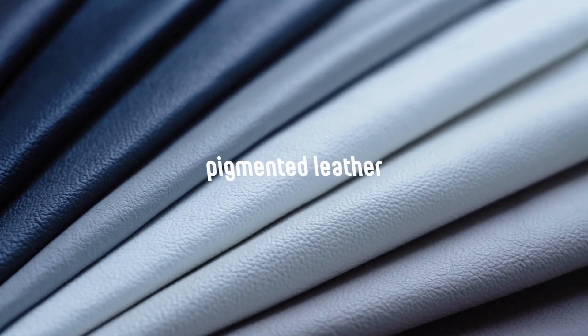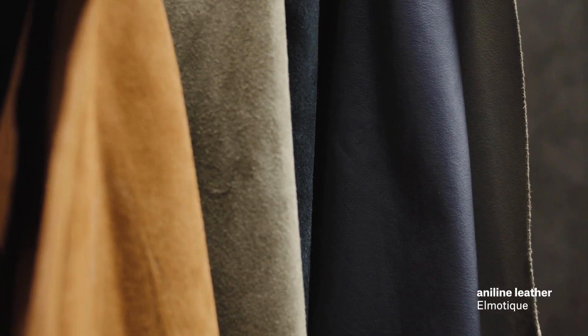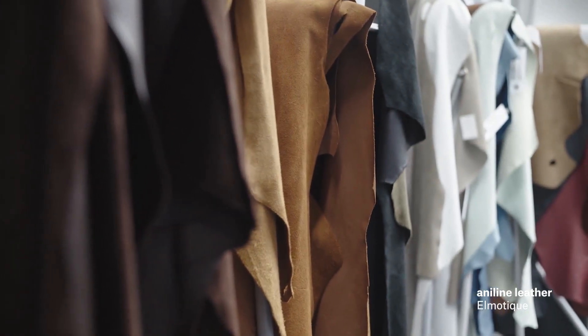We also classify pigmented, semi-aniline, and aniline leather as natural upholstery materials. Aniline leathers are demanding to maintain, but maintenance brings the reward of a unique patina as the leather ages.